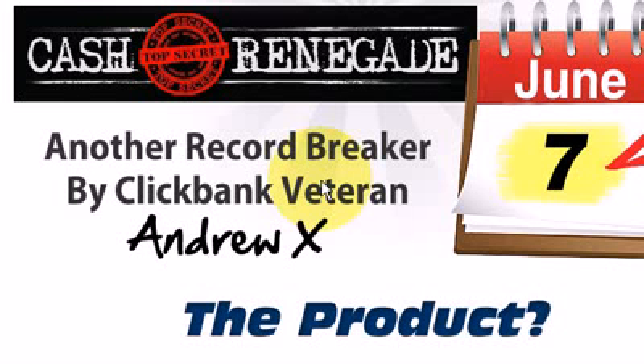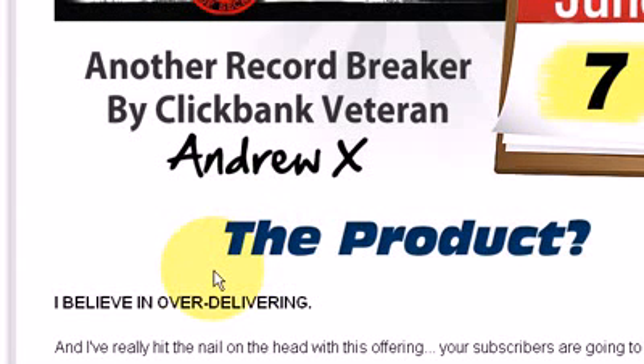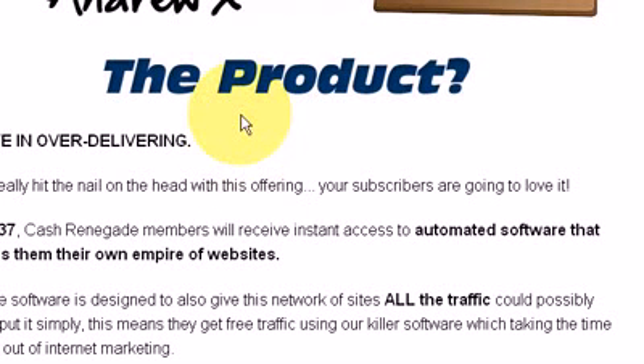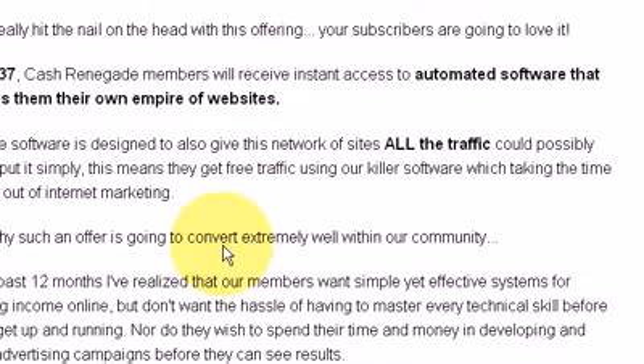Welcome to the official review of Cash Renegade. I've had a quick look at this product — it's another product by Clickbank vendor Andrew X. I've had a sneak peek inside and by the sounds of it, it's another automated software which we get a lot of these days. There are a lot of them on the market that basically automate the process of creating websites. It sounds like a reasonable product but, to be honest, in my opinion I think it's just a rehash of a lot of other products.